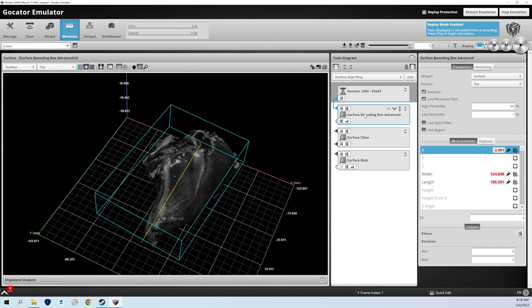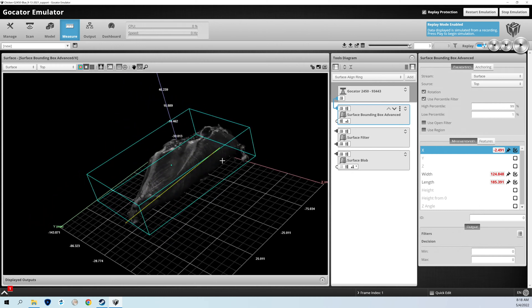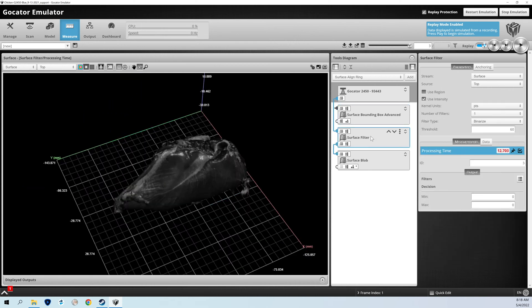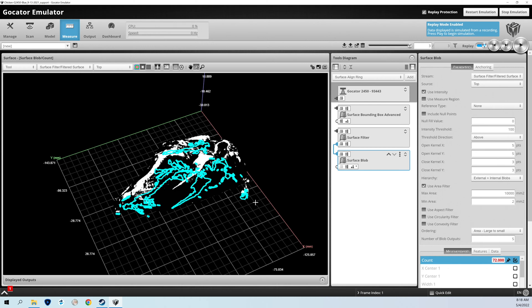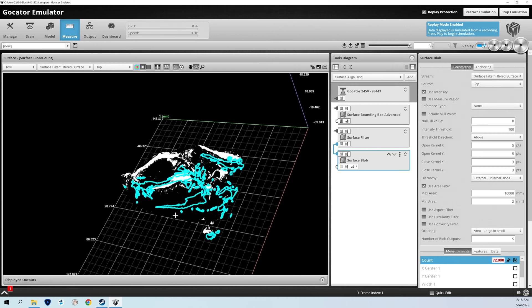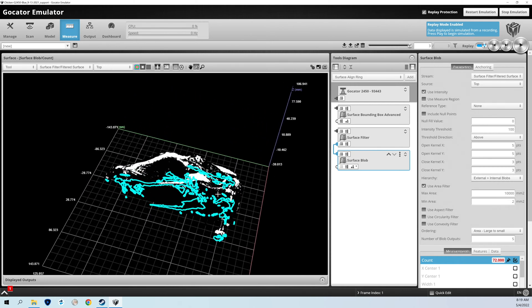We're using a standard tool called the surface bounding box that draws a best-fit box around the chicken breast and presents a whole host of information. We can then add filtering to binarize the image and present it into an additional tool called surface blob, which allows us to measure in intensity mode the area of fat content on the surface and provide that information for a grading process.